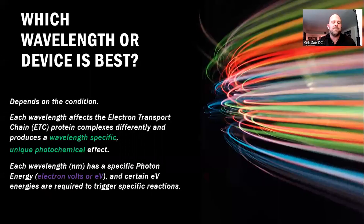How does this actually happen? When you're looking at lasers, you have to think about which wavelength or device is best. Each wavelength affects the electron transport chain in the mitochondria — these protein complexes — differently, and produces wavelength-specific unique photochemical effects that you can only get with a particular wavelength. Each wavelength has a specific photon energy called an electron volt, and certain minimum thresholds are required to trigger specific reactions at different processes in the electron transport chain.